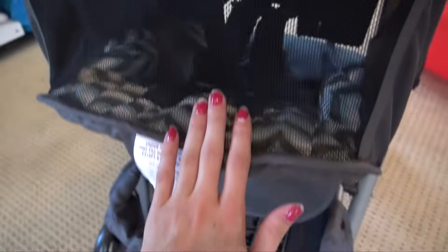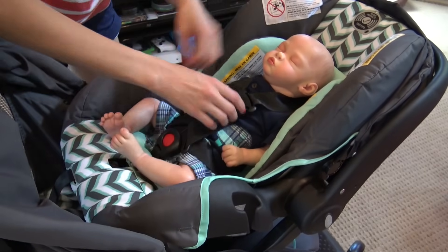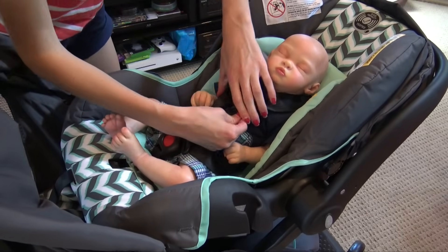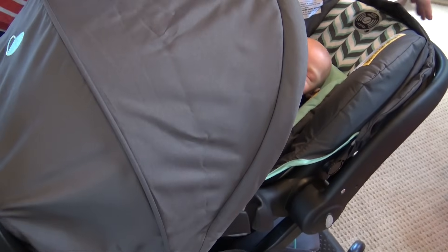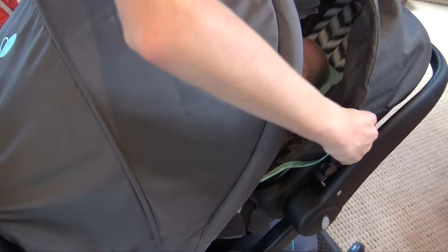You can also look at the child through this window if they're sitting in that part. I've got Shane strapped securely in here and I can adjust him — he needs to be a little bit more on his chest. There's little Shane, and I can close the hood over him if he needs to be covered from the sun.